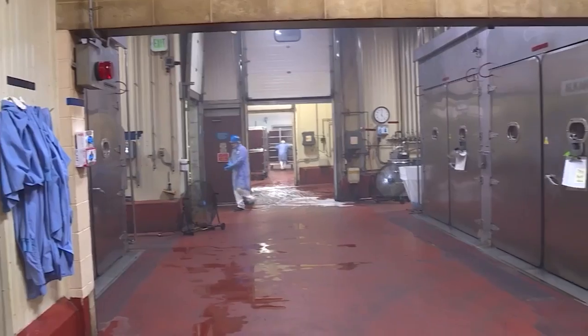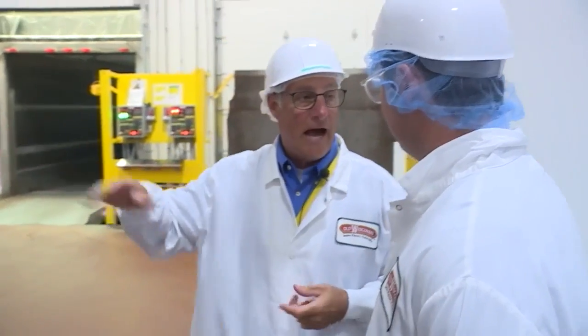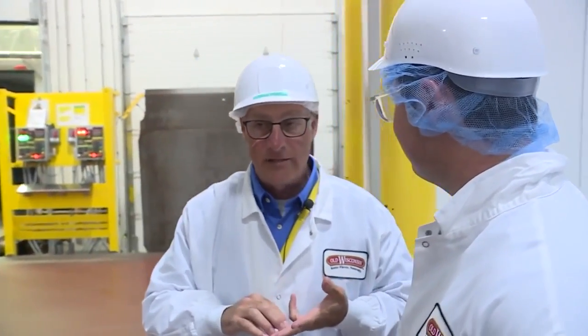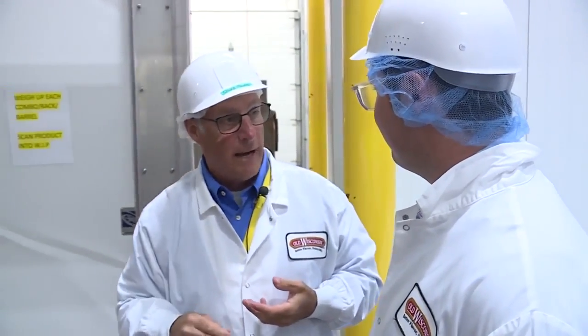Everything is received in here. It comes over, it's all cut long. It's all identified by lot, by flavor, by seasoning blend. Then it's basically stored in this cooler, and eventually we'll go out to the packaging room.